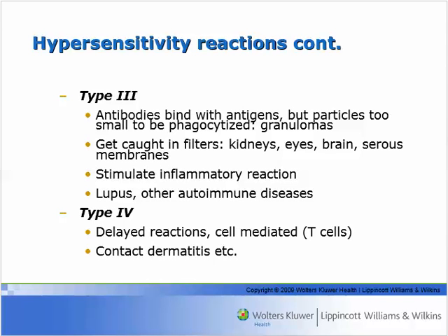You get a vasculitis — an inflammatory response of the blood vessels — and it ends up in the skin, causing hives. You can get synovitis in the synovial membranes, nephritis in the kidneys, pleuritis in the pleural cavities of the lungs, and pericarditis in the pericardium — all can be the result of these small granulomas formed by antigen-antibody complexes. It's usually the eosinophils that clean it up.